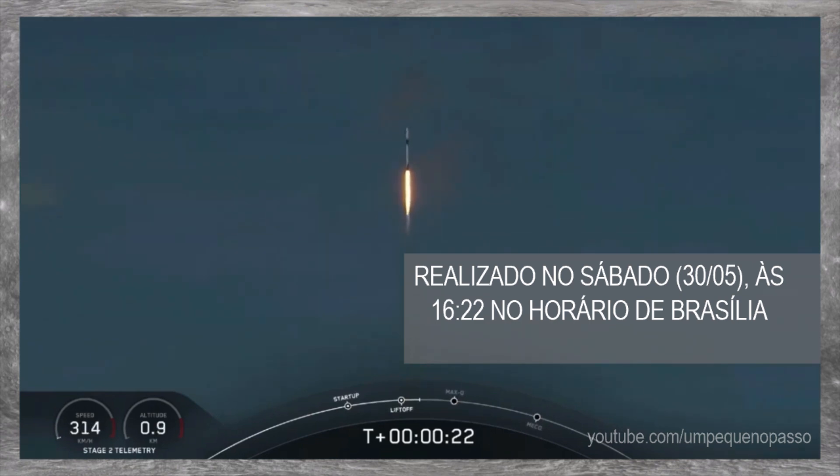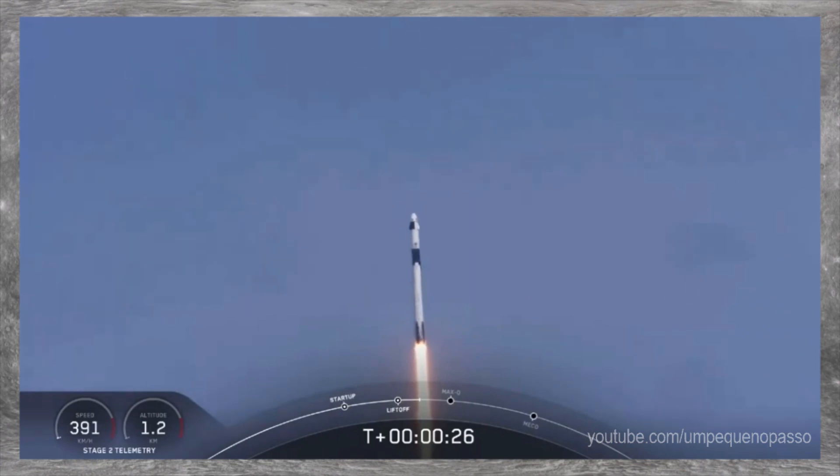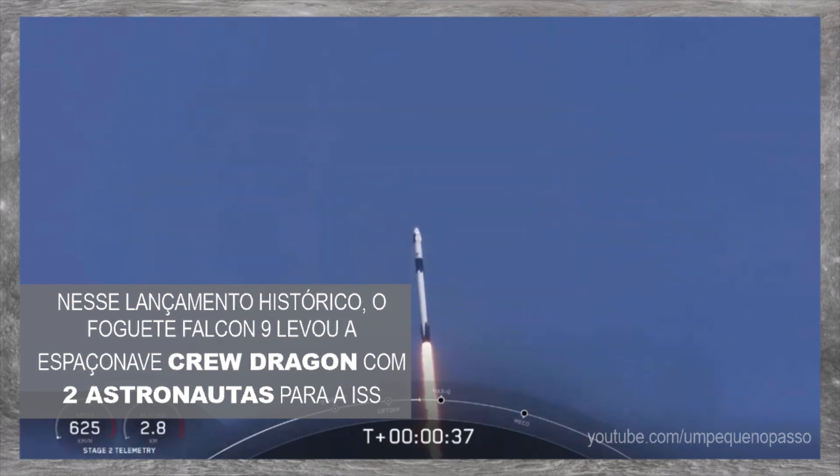20 seconds into flight, stage 1 propulsion is nominal. 30 seconds into this historic mission, flying crew on board Dragon and Falcon 9 — and look at them go.